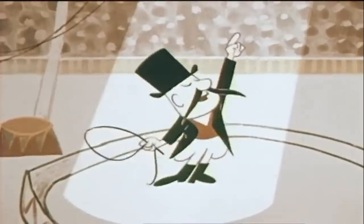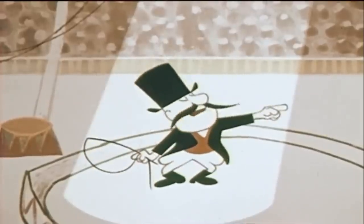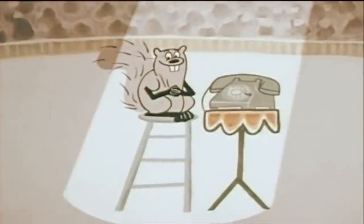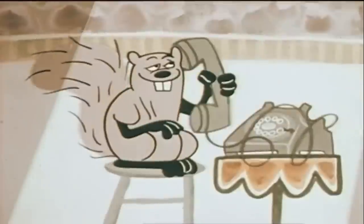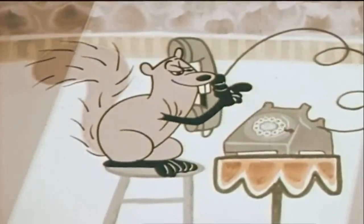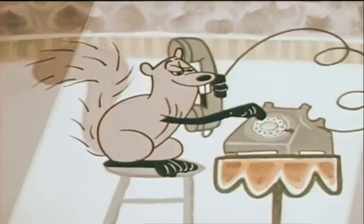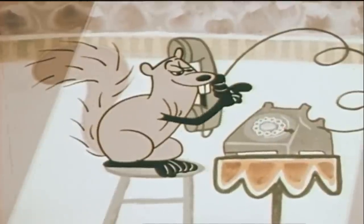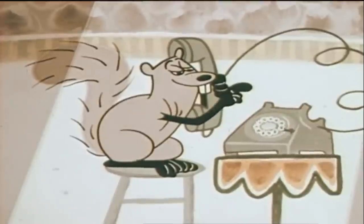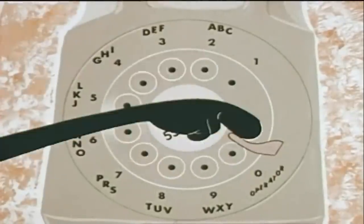Presenting the impatient squirrel and the sleepy bear. When you dial, you should make sure you bring your finger all the way around to the finger stop. Then for each number, let the dial go all the way back by itself. Each number all the way — then let go.